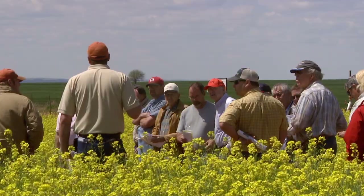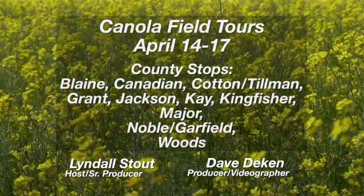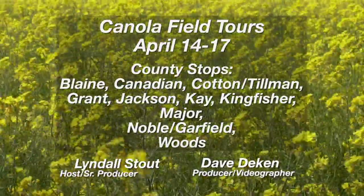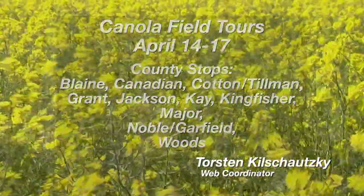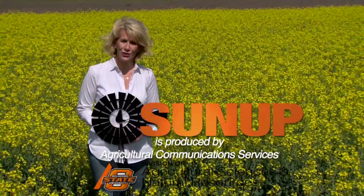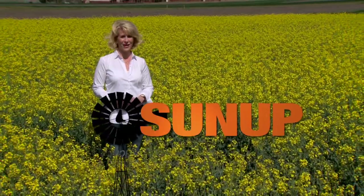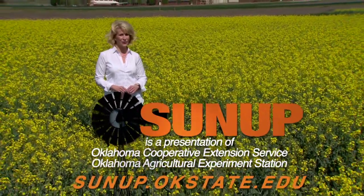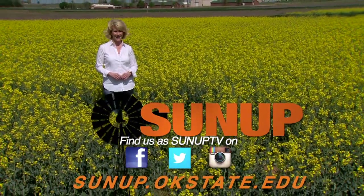A reminder for producers about upcoming canola field tours beginning April 14th at stops across Oklahoma. For more information, visit our website or contact your local county extension office. The SUNUP team is looking forward to those canola field tours and we plan to make the stop in Kingfisher — we hope to see you there. You can find us anytime at sunup.okstate.edu and also follow us on YouTube and social media. I'm Lyndall Stout — we'll see you next time at SUNUP.